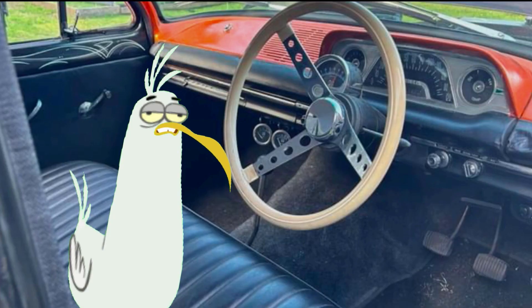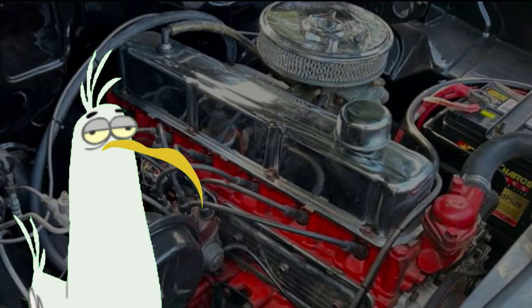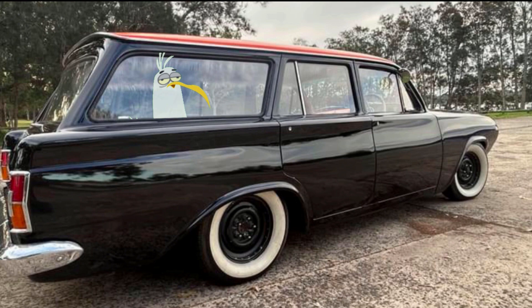The interior is really nice. It's got tuck and roll seats and a genuine Moon Eye steering wheel, and all the gauges are pretty original too. It's running a 173 red motor, 350 Holley carbs with extractors and twin exhausts. The white wall tyres look pretty slick too, I reckon.